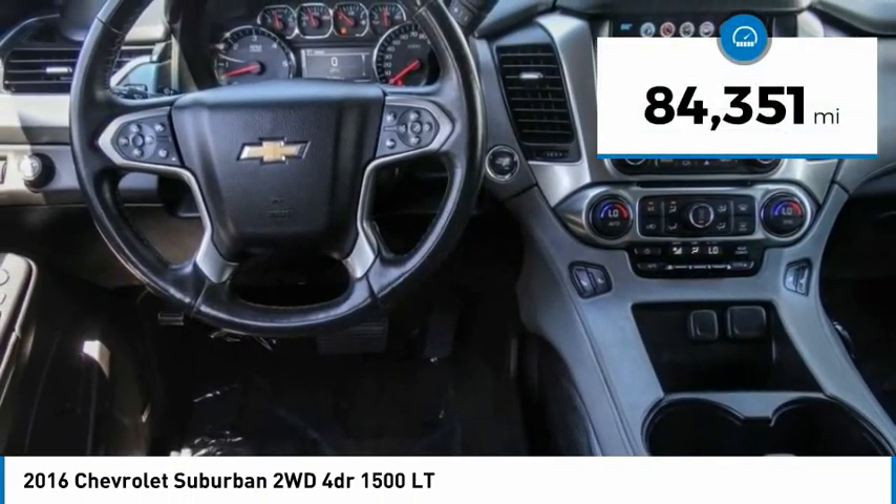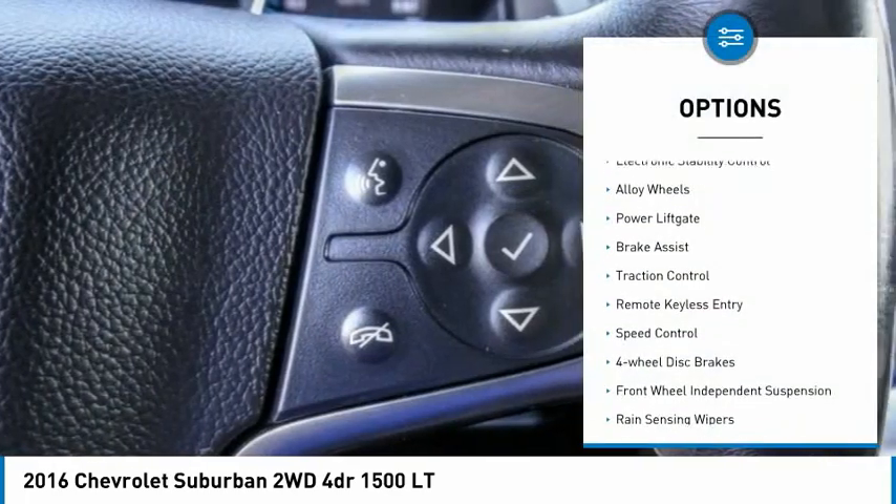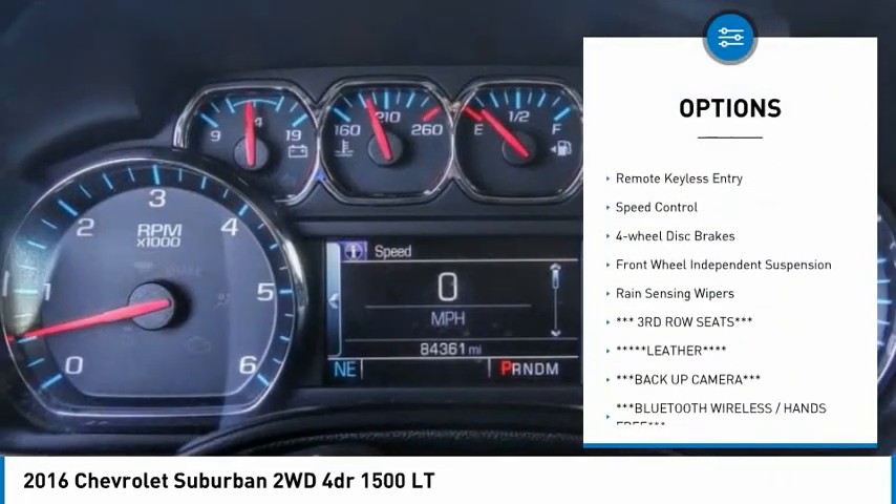This vehicle has less than 85,000 miles. Here are some of this vehicle's great options: electronic stability control, alloy wheels, and power lift gate.